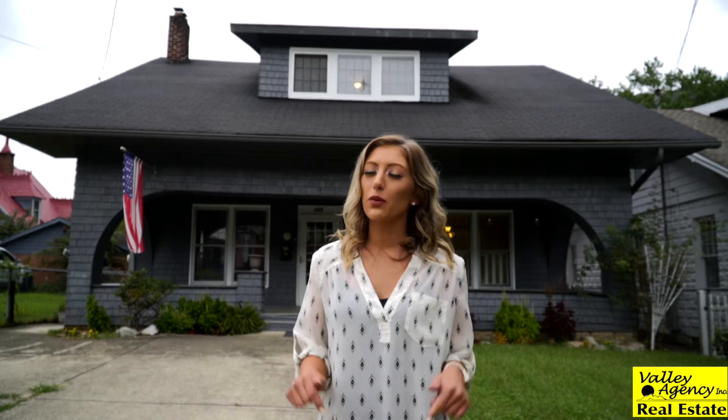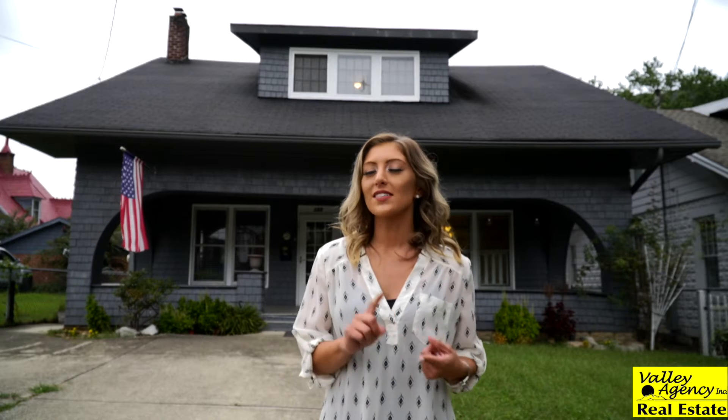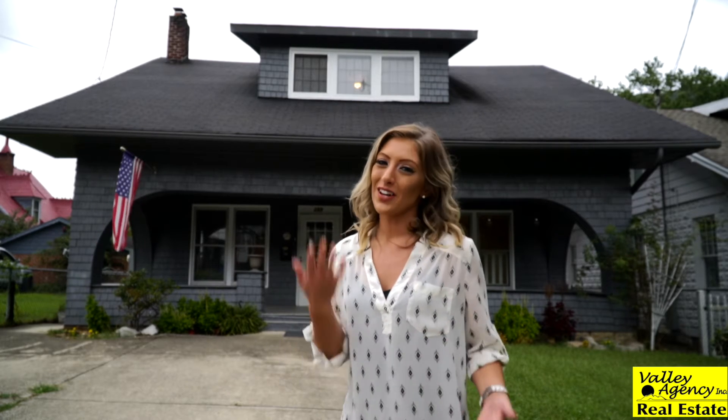Hey everyone, it's Brianna Coram with Valley Agency Real Estate here at one of my favorite listings, 155 4th Street in downtown Pikeville. This one has historic charm and modern comfort. Let's go look.